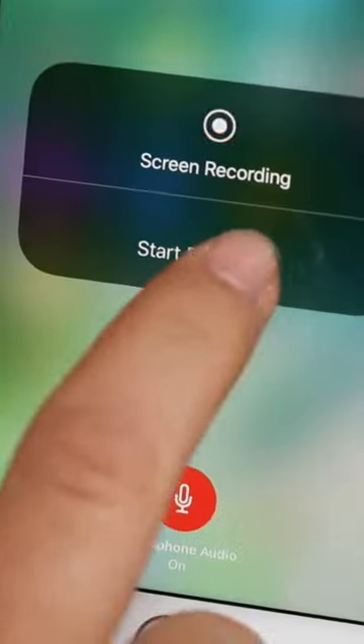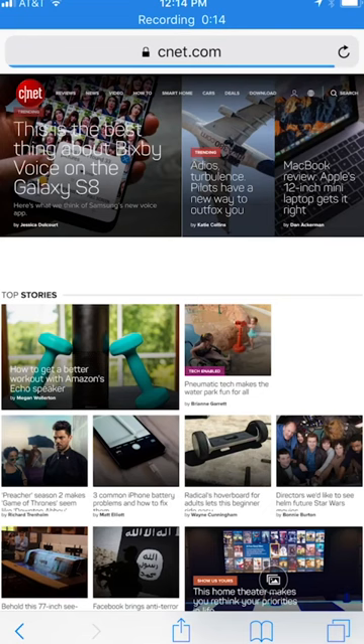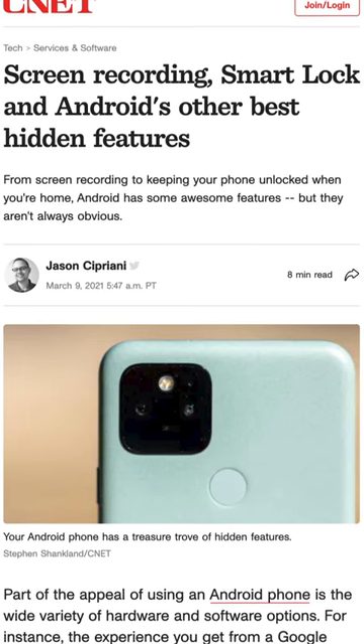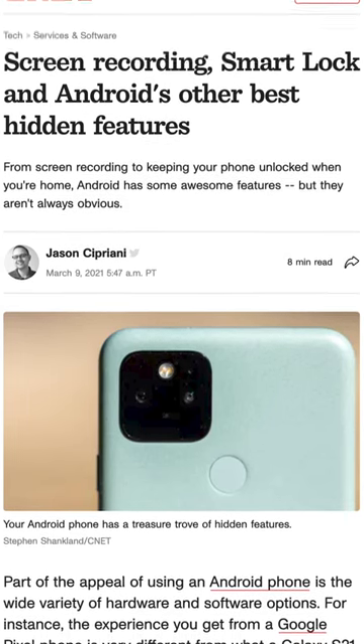Number two, screen recording. This feature is useful for anyone wanting to capture their gaming skills or demo a feature for a how-to, for example. Apple released this back in 2017, and Android caught on a few years later with the release of Android 11.